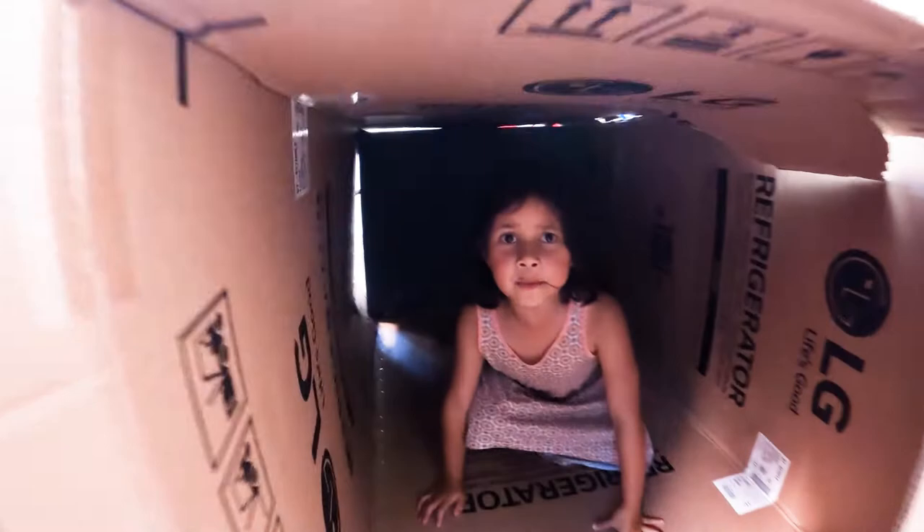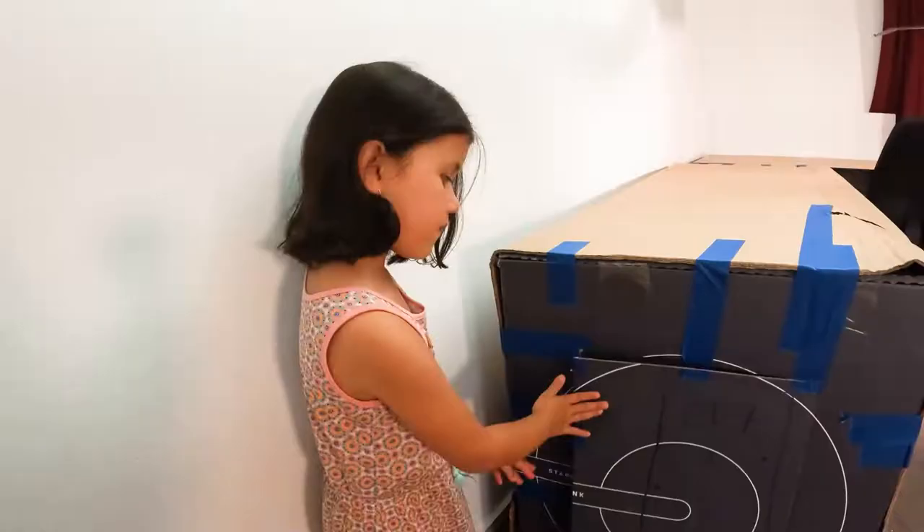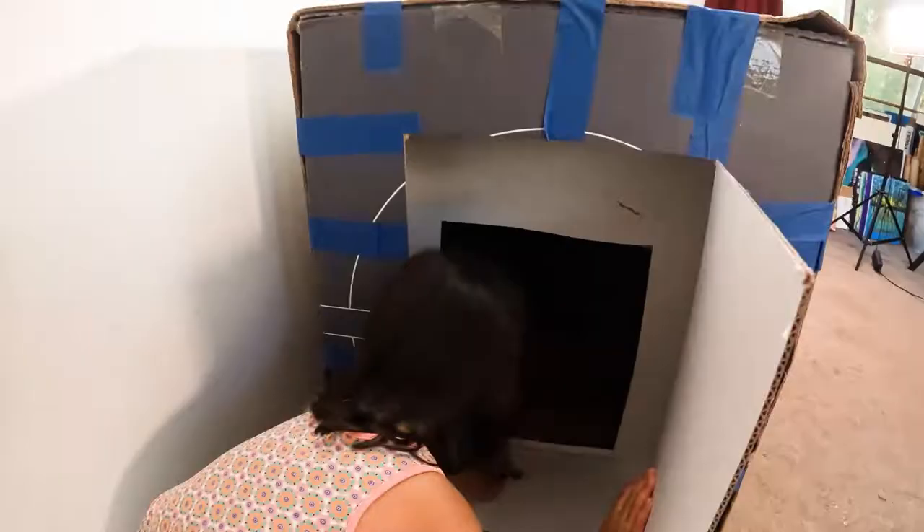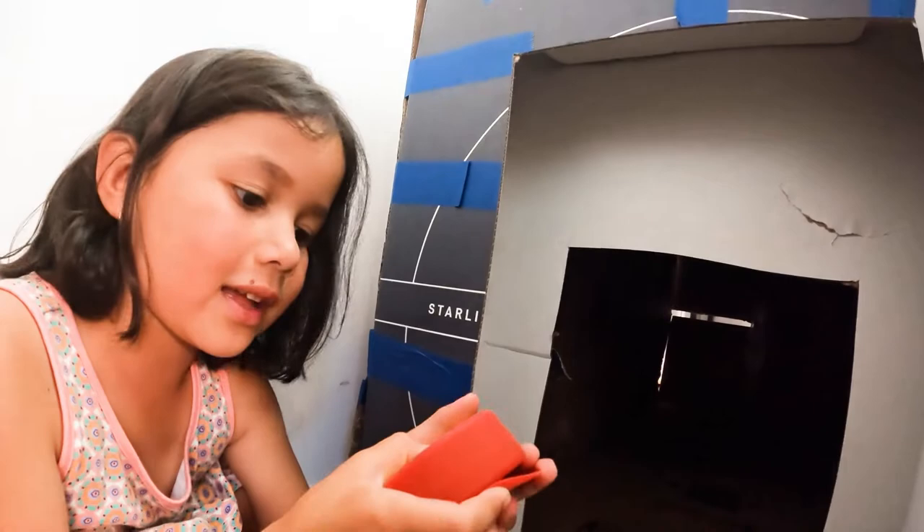Oh no! Guys, I'm in the deep dark! Guys, I'm gonna go in the house. Let's go and have a look in the house. Yeah, let's go inside guys.